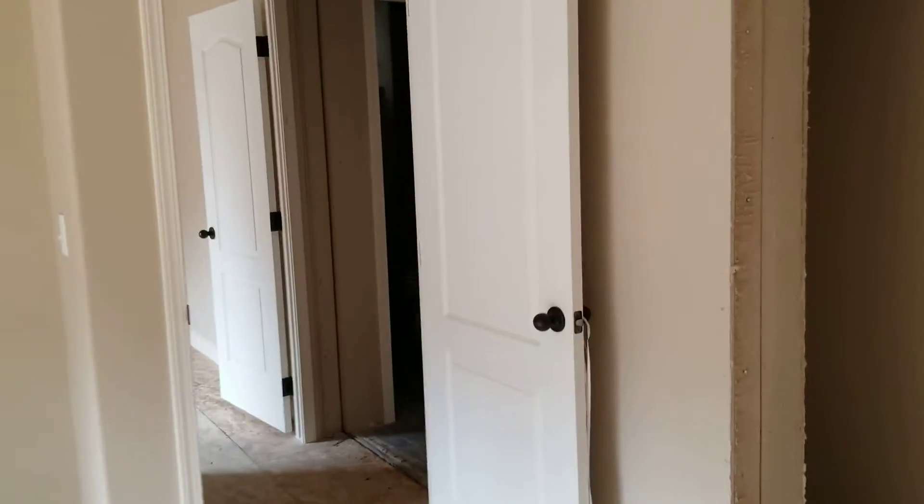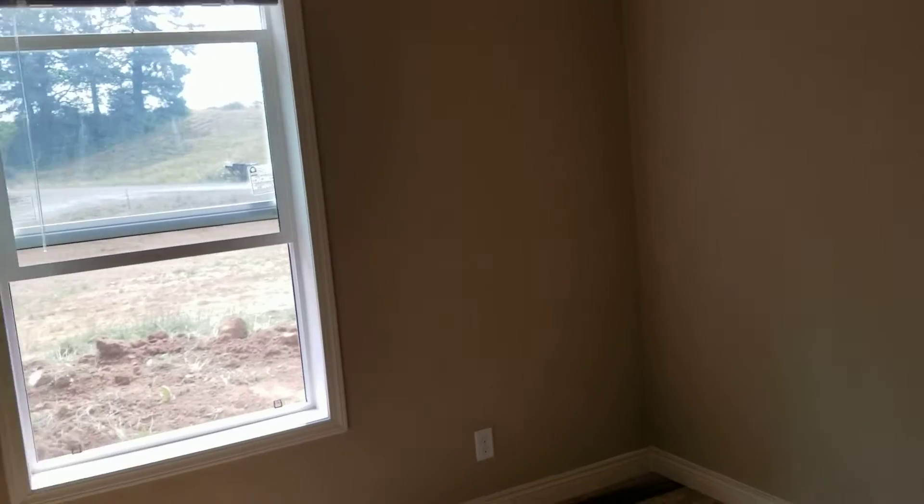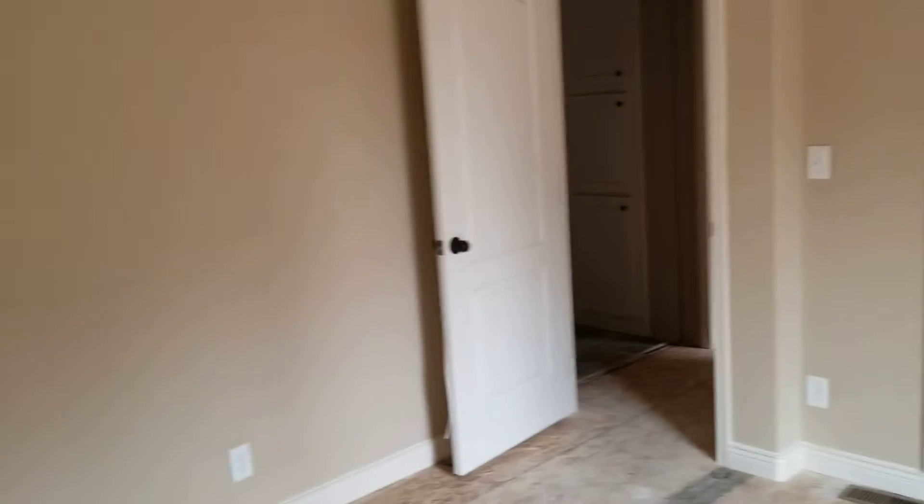We've got a good counter. We've got storage. A desk bathroom. We've got two bedrooms on the end of the house here, and more storage in the hall here.